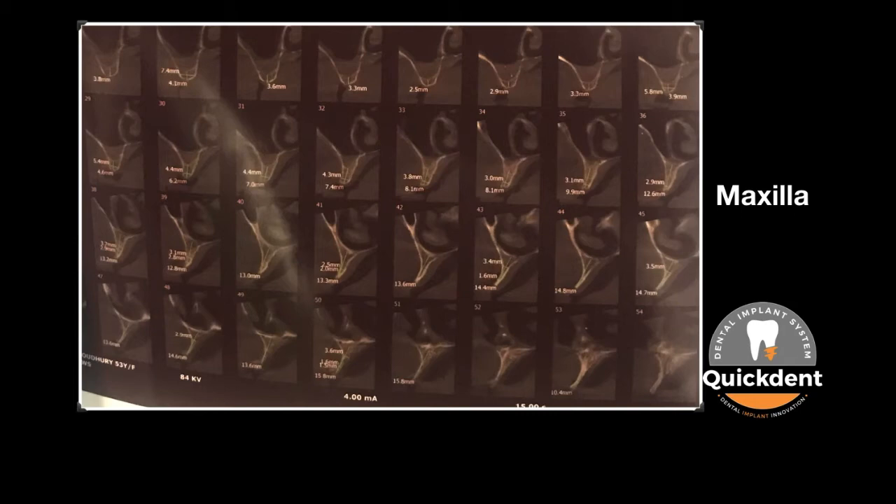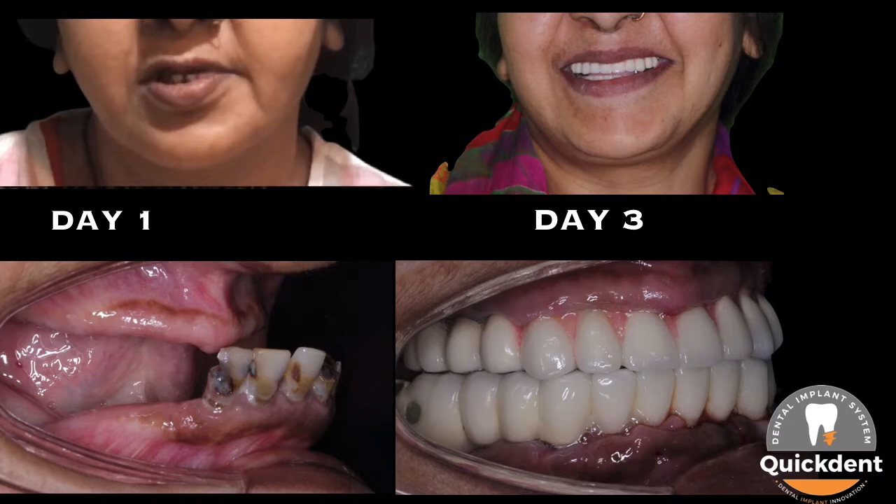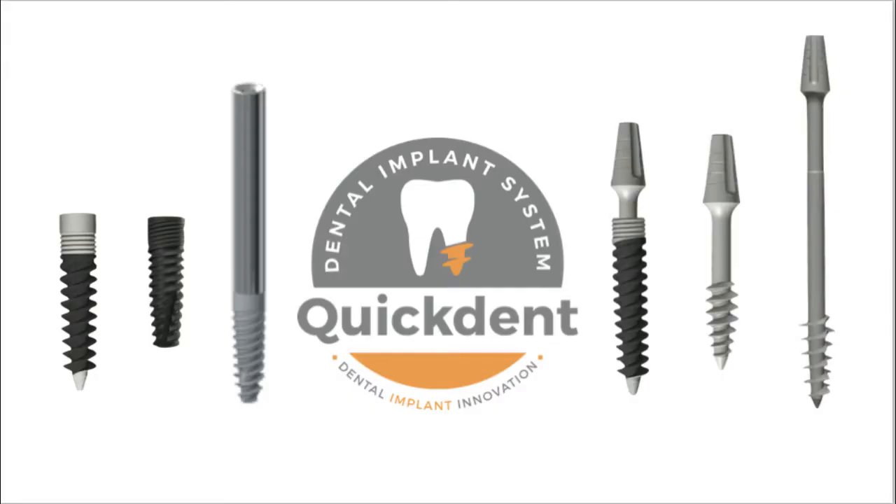Are you worried to manage resorbed maxilla and mandible with deficient width of jawbone? Is it possible to create such a positive impact in your patient in 3 days? You are welcome to the world of Quickton Dental Implant System.